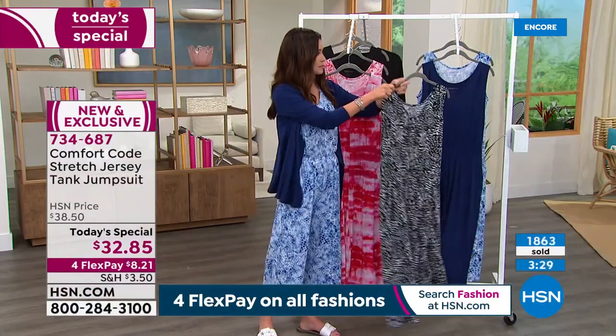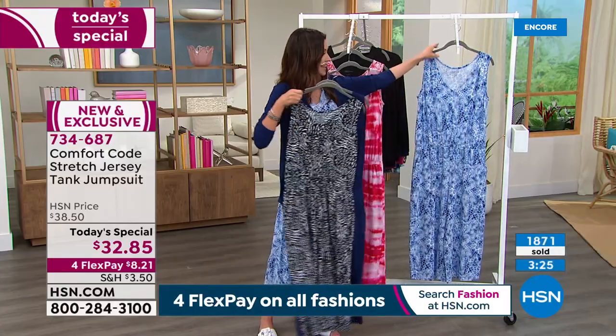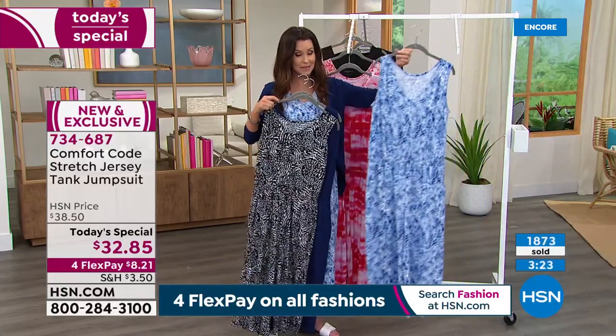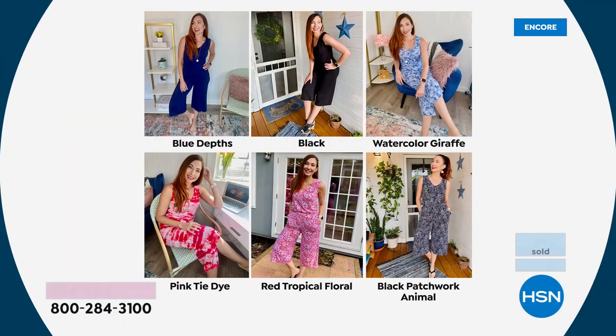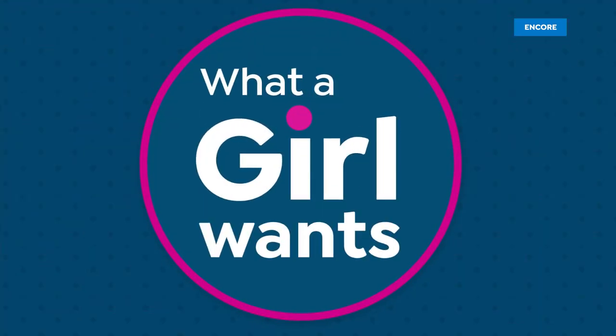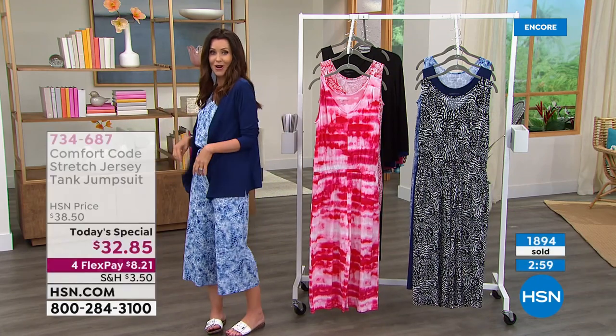The black is that easy one and done — a perfect transition between yoga pants and a t-shirt and an actual outfit. The black patchwork animal, the blue depths navy, and then the most limited and most popular by far: the watercolor giraffe. It's exclusive at HSN. If you're thinking 'how unique, no one else will have that' — that's the one you want. Be sure to get it now. We've got small through 3X but we're already getting very limited.